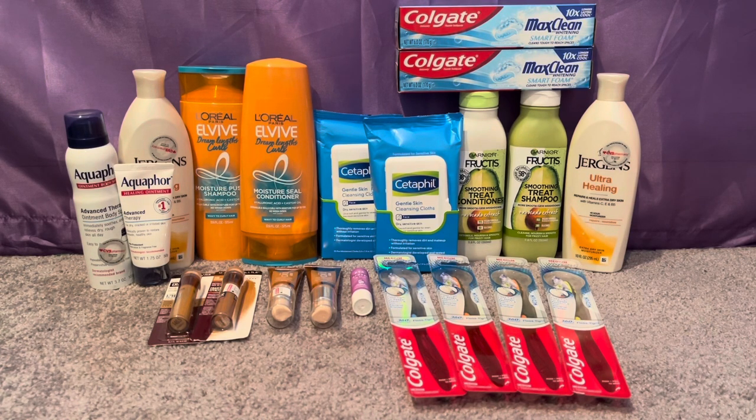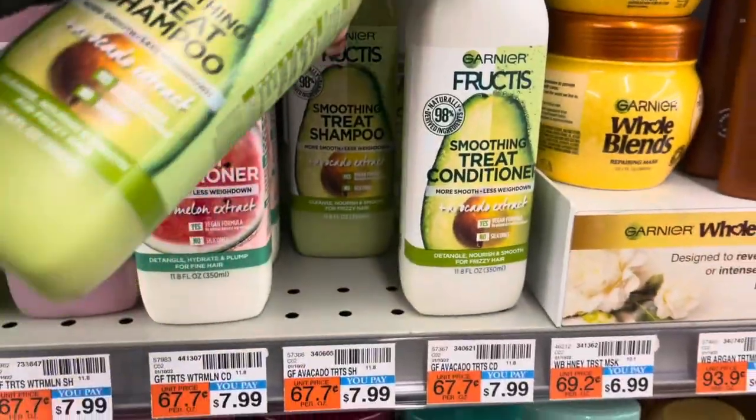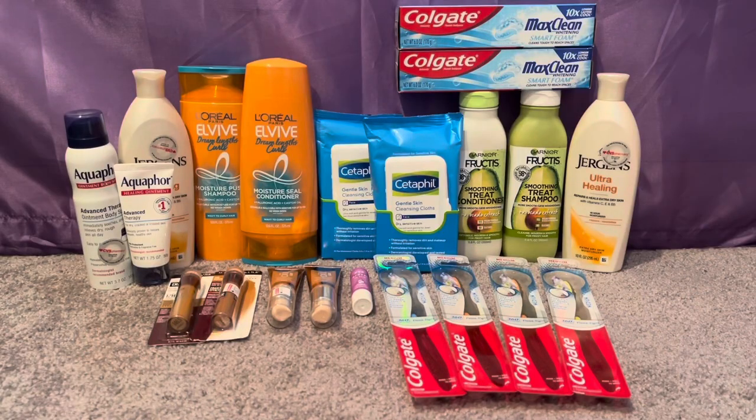I did want to do TRESemmé — it's a freebie with the $4 off insert coupon and a $3 off digital — but they only had one left and another couponer got to it before me. That's an easy freebie. I'm noticing more and more couponers at this 24-hour store so I may need to get up earlier. Moving along, since I couldn't do TRESemmé, I did the Garnier Fructis or Whole Blends special treatments — spend $15 get a $5 ECB.